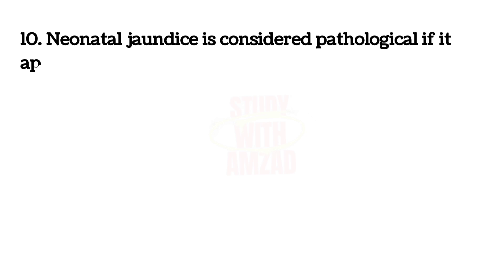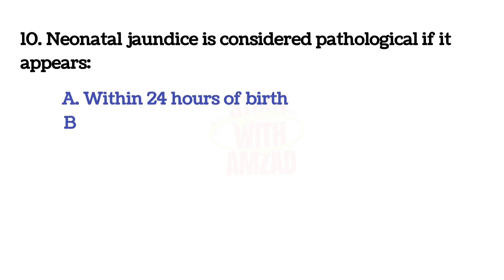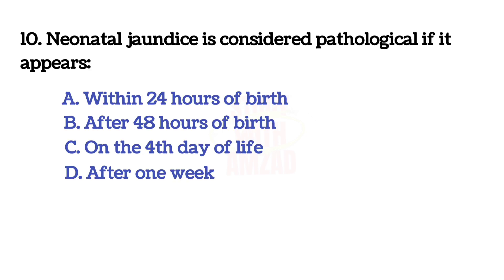Neonatal jaundice is considered pathological if it appears? The answer is A: within 24 hours of birth.